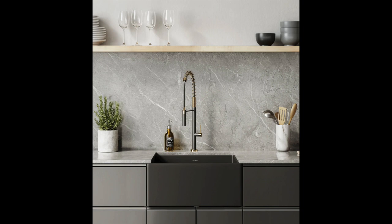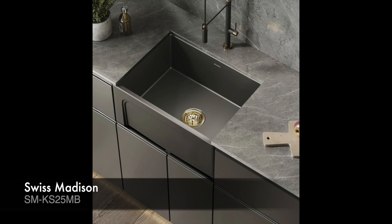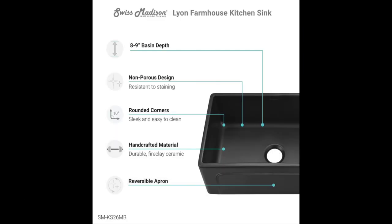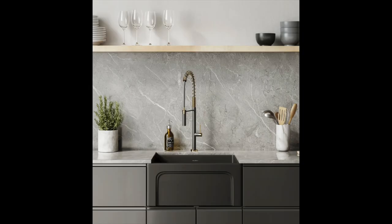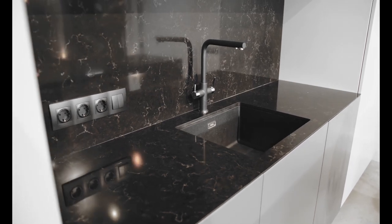A fireclay kitchen sink is an elegant addition to any kitchen, providing beauty and durability. This special type of sink is made of an incredibly hard material fired at extremely high temperatures, resulting in a dense material that is resistant to abrasions, stains, and scratching.